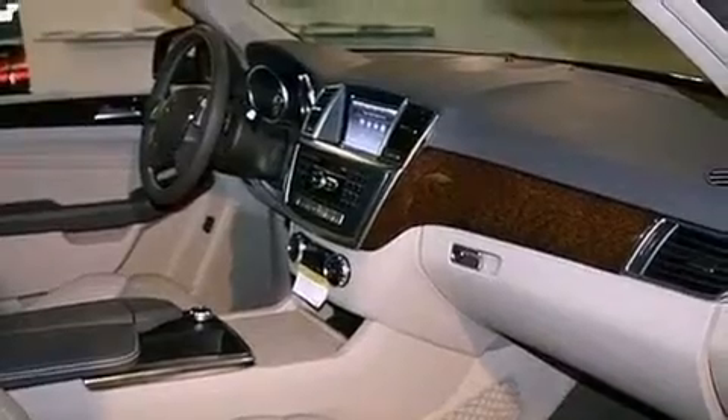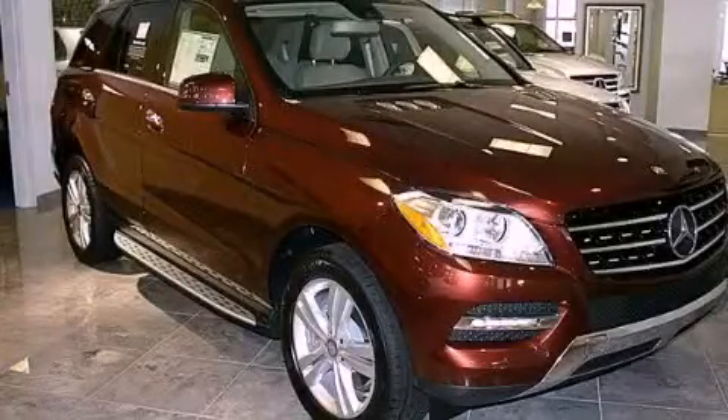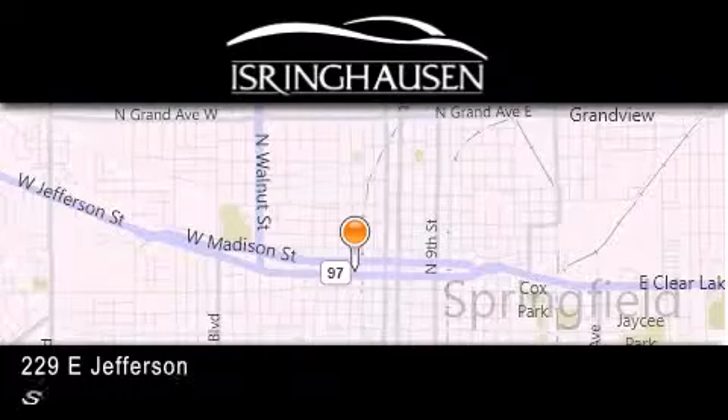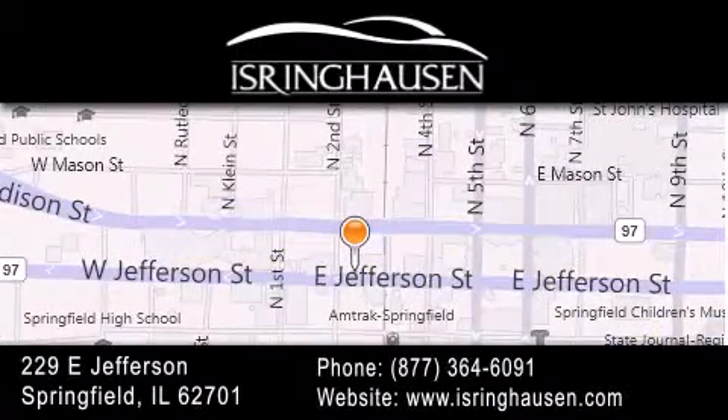Contact us today and schedule your opportunity to see this vehicle in person. Thank you for considering Isring Housing Imports for your next new or pre-owned luxury vehicle. If you have any questions, please visit our website, give us a call, or stop by our dealership. We are conveniently located in downtown Springfield at 229 East Jefferson. We look forward to serving you!